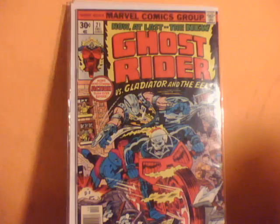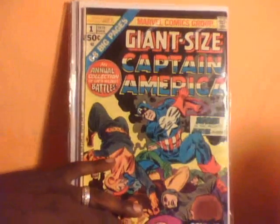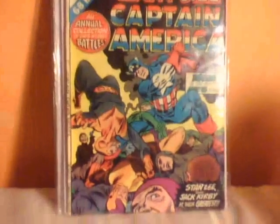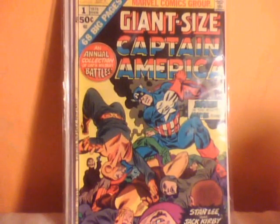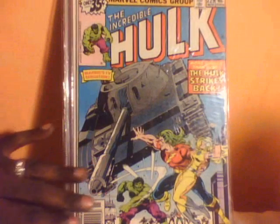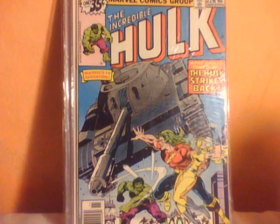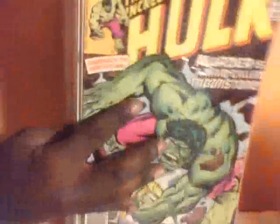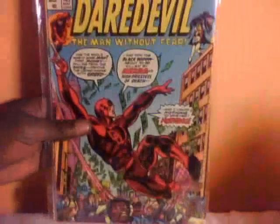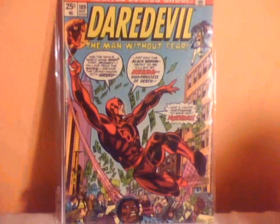Here we got a Giant-Sized Captain America number one — this is basically a reprint of his early adventures, but I kind of like that stuff. And we have two Hawk issues here: issue 229 and issue 228.